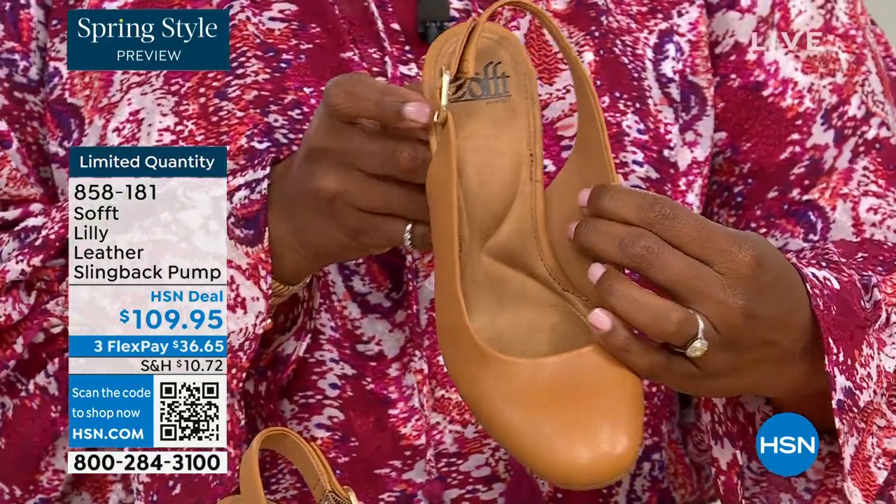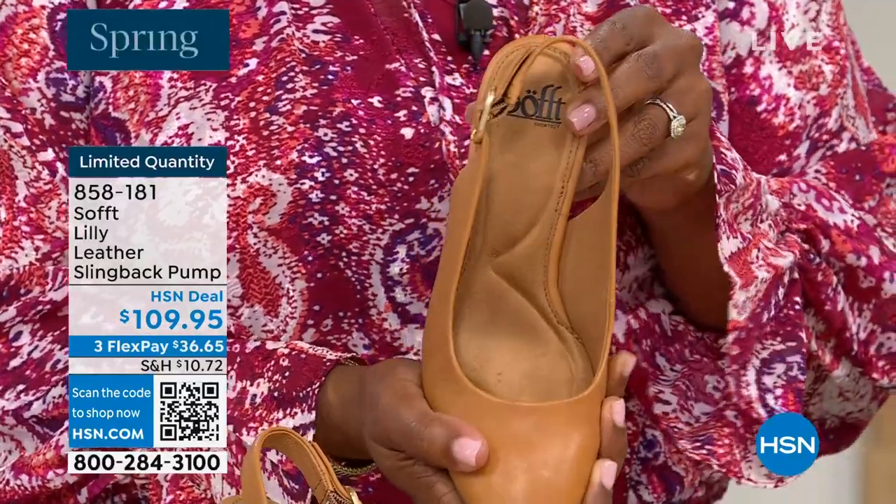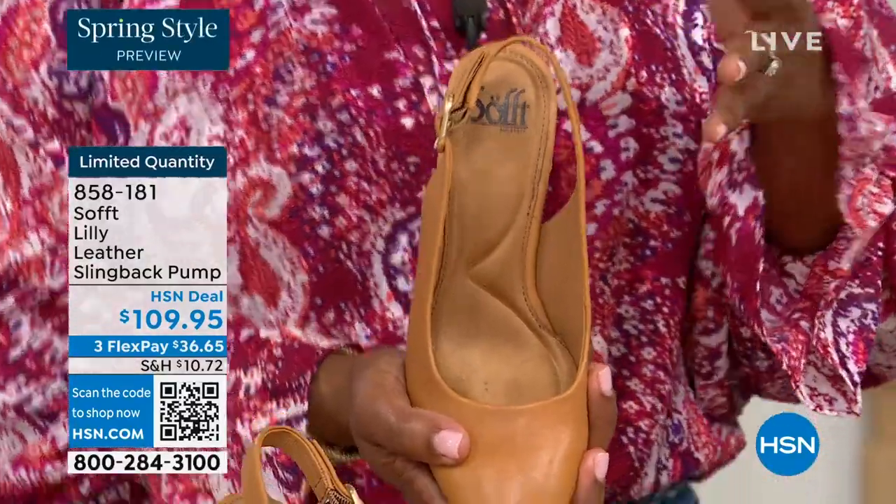If my feet aren't happy, no one's happy. You can see it a mile away — when a woman's feet hurt, you walk differently and your posture is horrible.